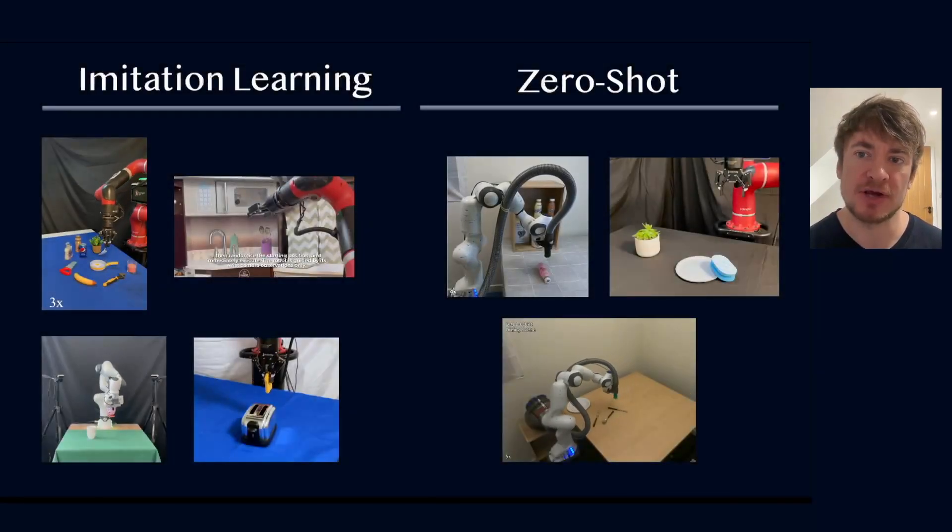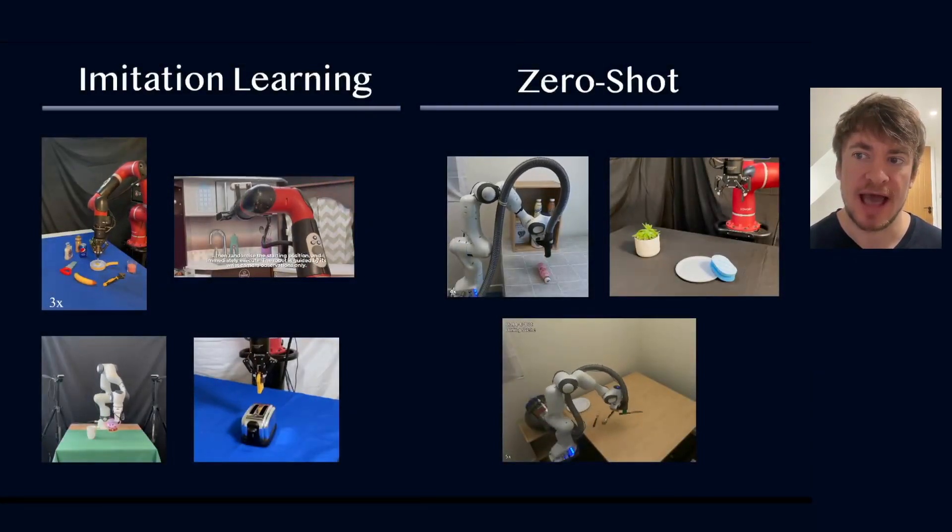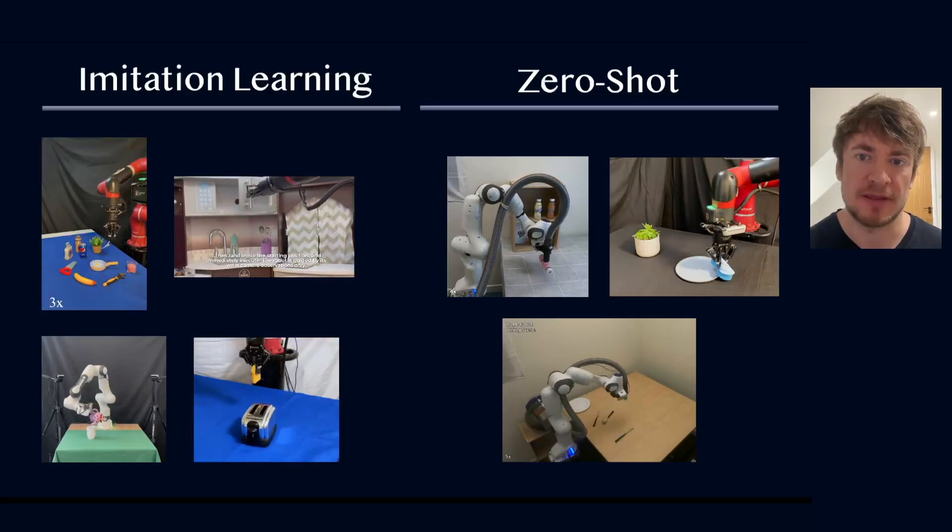Okay, so that was our recent work on imitation learning, and I'm now going to shift to our zero-shot methods.